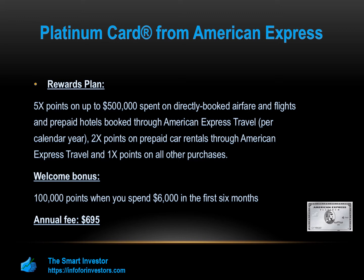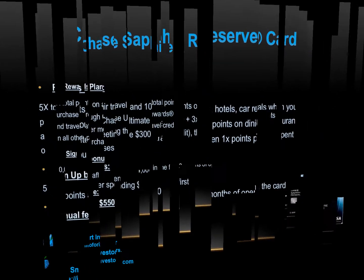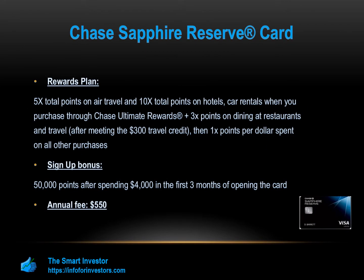The Chase Sapphire Reserve card is a travel rewards card issued by Chase Bank. This is a premium travel card that offers many benefits that your average reward card does not. You'll receive 50,000 points after spending $4,000 in the first three months of opening the card, which is about $750 in travel rewards if booked through Chase Ultimate Rewards.